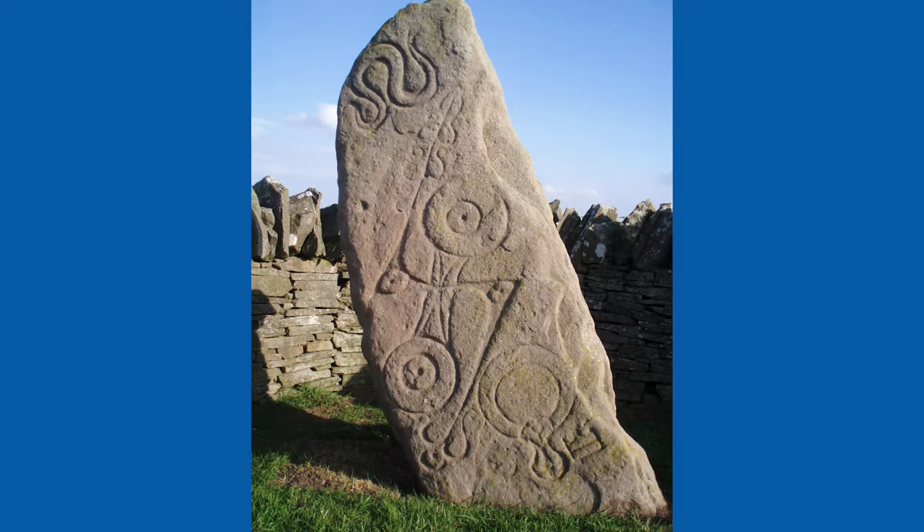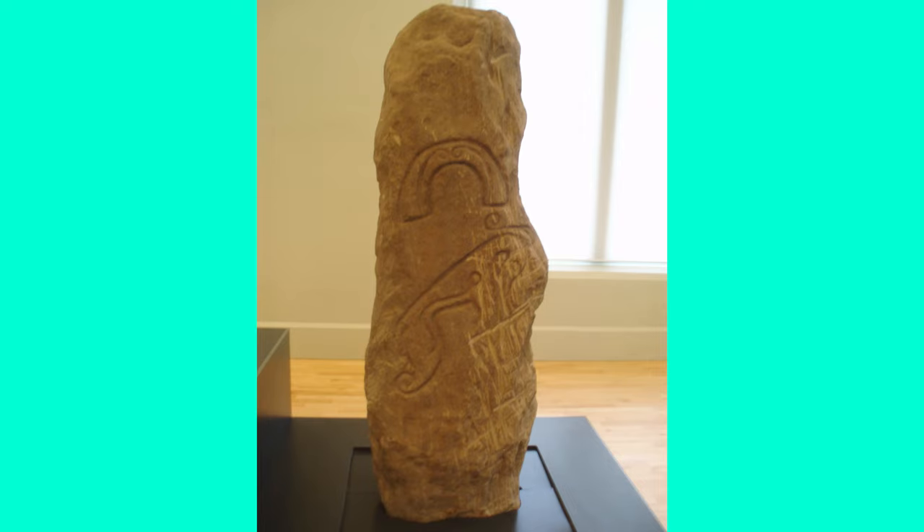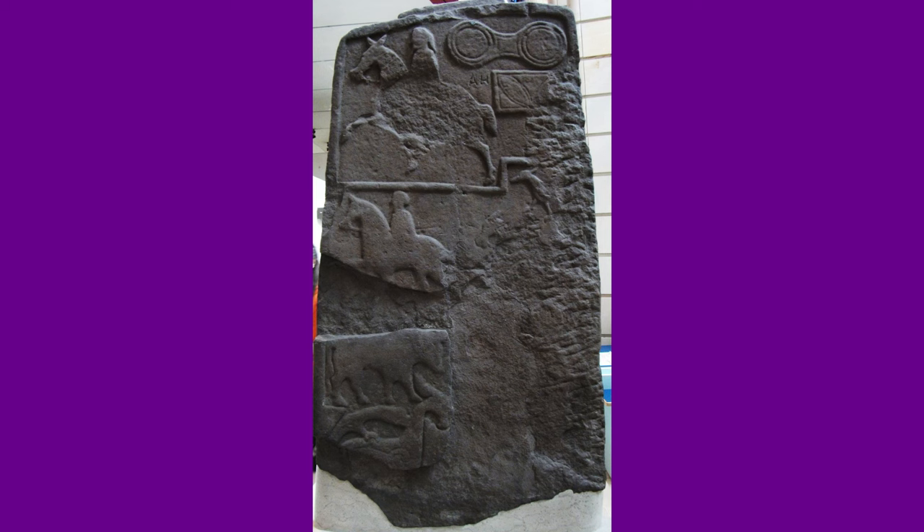In this video, we will unravel the secrets of five Pictish standing stones and look at why the Picts carved these stunning images into stone.